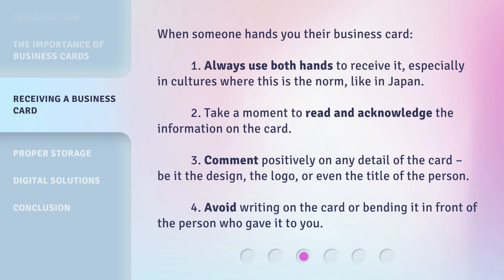4. Avoid writing on the card or bending it in front of the person who gave it to you.